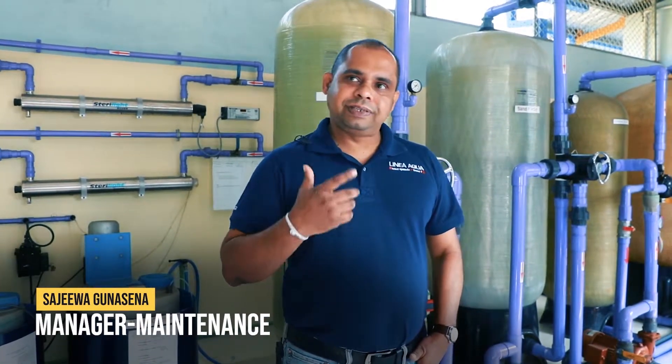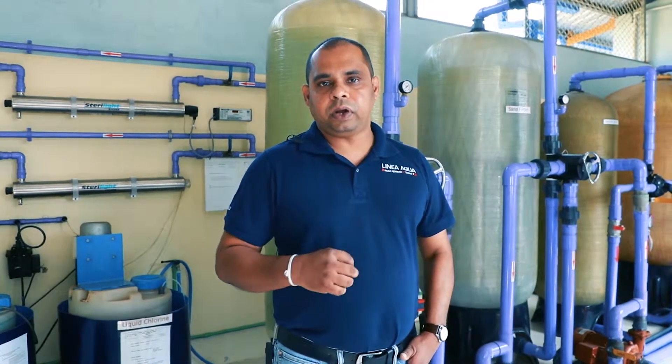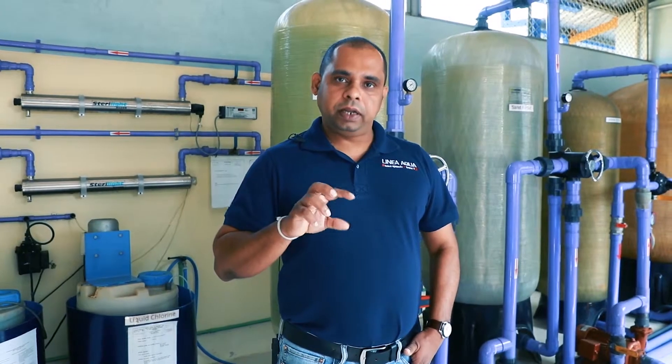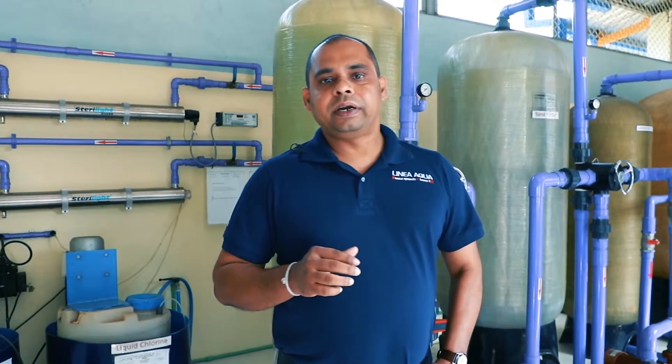I'm Sajeeva, I'm the maintenance manager for Linearqua all three plants. What you're seeing there is the first step of the Suraj treatment system in Linearqua. That particular unit is called RBC — Rotatable Biological Contactor — and that's the preliminary step of the treatment. The capacity of that unit is 210,000 litres per day.